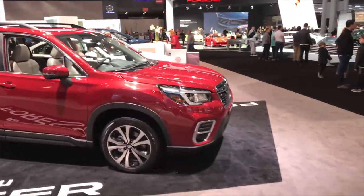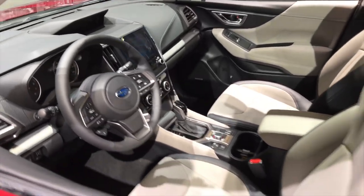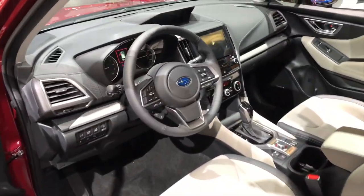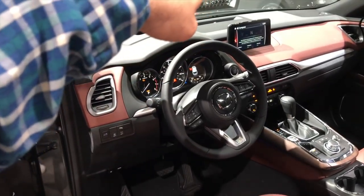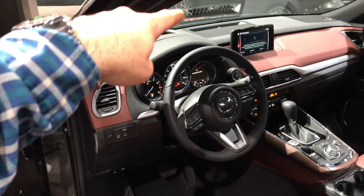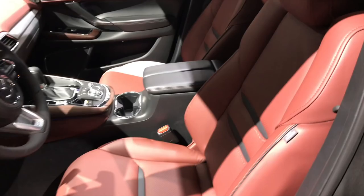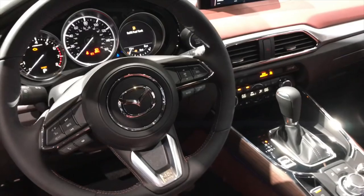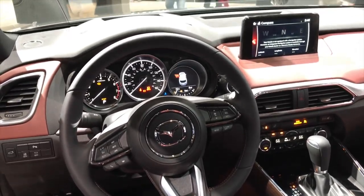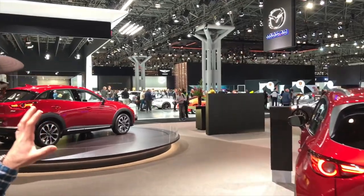This is the new 2019 Subaru Forester — very similar to the outgoing model. The CX-9 — look how beautiful the interior is. You've got a big center screen, nicely sculpted seats, and really beautiful leather. The center console looks very cool. Imagine seeing this every day on your drive — I would absolutely drive something like that.